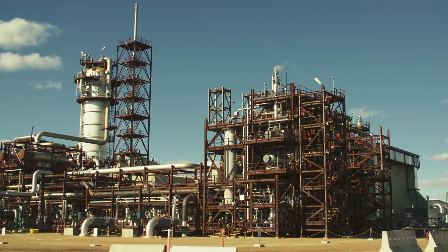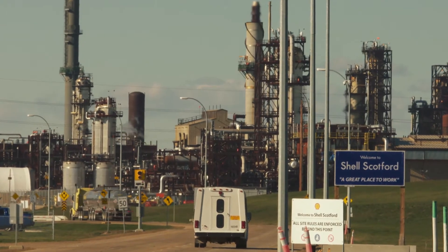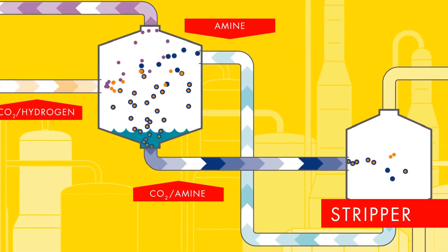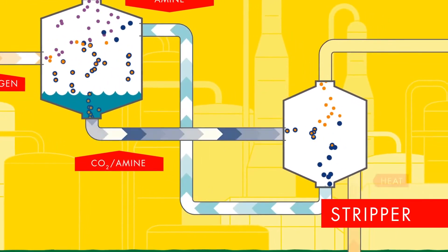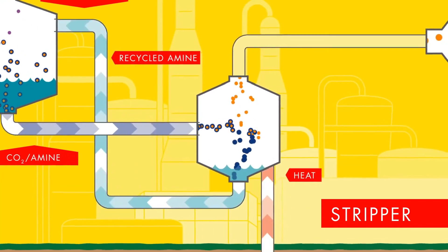Quest is a project that will capture a million tons per year of CO2 from our direct emissions at the Scottford Upgrader. It uses an amine solvent to remove the CO2 out of a gas stream. That CO2 flows with the amine and then under some heat is flashed off into a pure gas form with some water vapor.